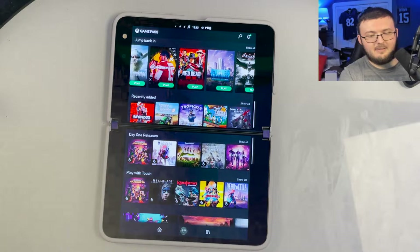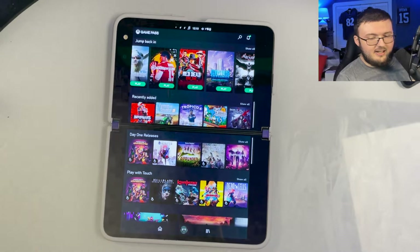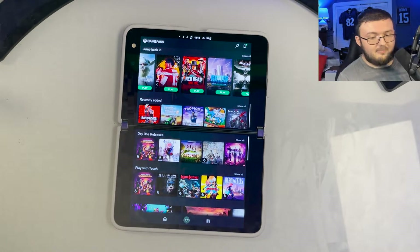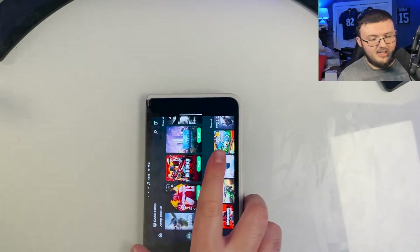Even if you play it in tent mode or in phone mode, it's still a pretty decent screen and you get a lot of real estate to play off of. Nonetheless, Game Pass is, in my opinion, an amazing feature to have.